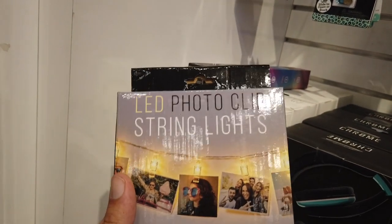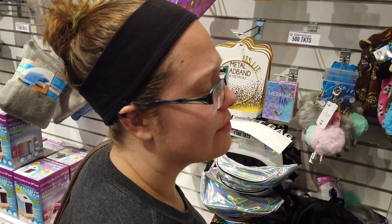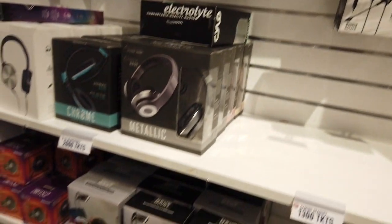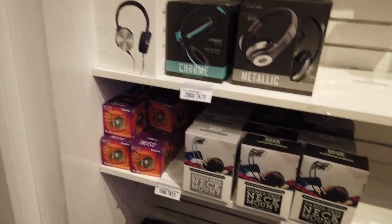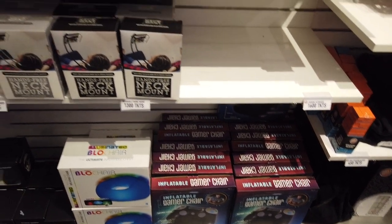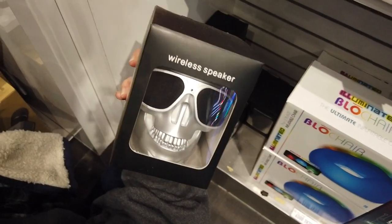This is also a new LED photo clip string light — I feel like it's something you might use for your office to hang up pictures. Most of the stuff here is newer, but in the sense that it's updated merchandise — they've always had headphones and speakers, just newer models. The blow chair has been here, but this gamer chair is new.